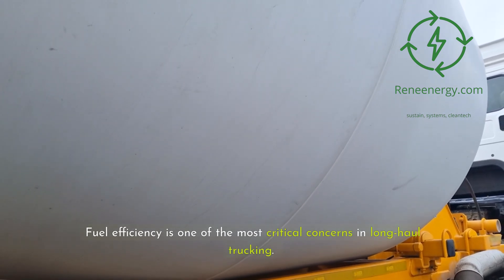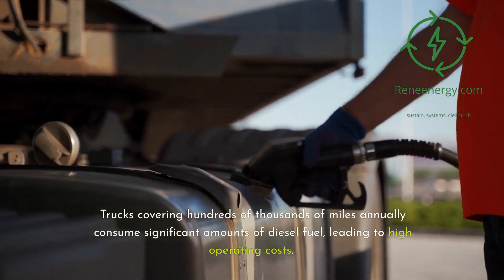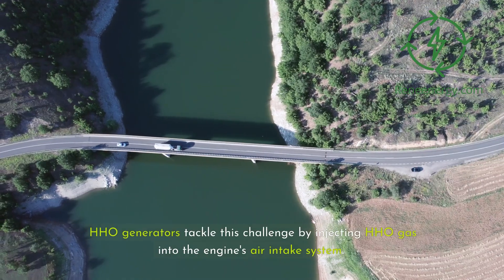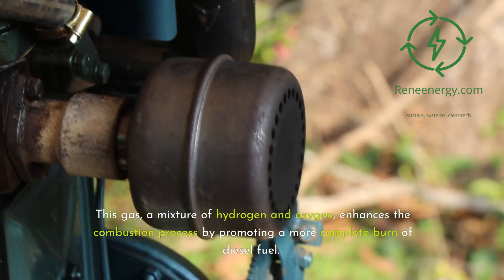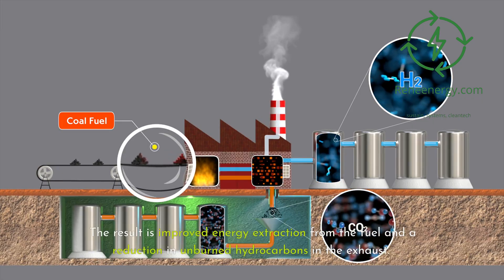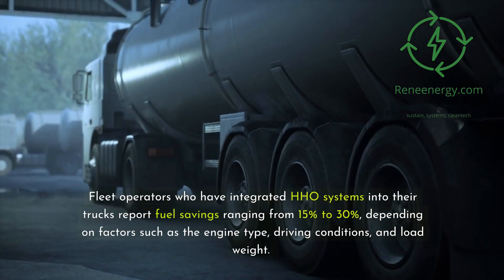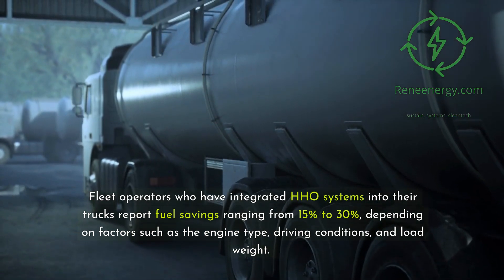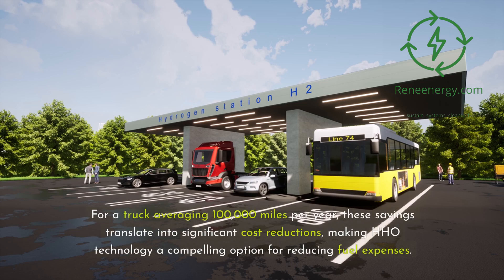Fuel efficiency is one of the most critical concerns in long-haul trucking. Trucks covering hundreds of thousands of miles annually consume significant amounts of diesel fuel, leading to high operating costs. HHO generators tackle this challenge by injecting HHO gas into the engine's air intake system. This gas, a mixture of hydrogen and oxygen, enhances combustion by promoting a more complete burn of diesel fuel, improving energy extraction and reducing unburned hydrocarbons. Fleet operators report fuel savings ranging from 15% to 30%, depending on engine type, driving conditions, and load weight, making HHO technology a compelling option for reducing fuel expenses.